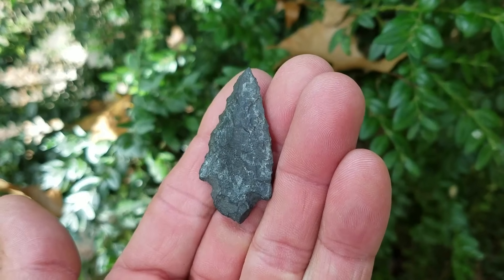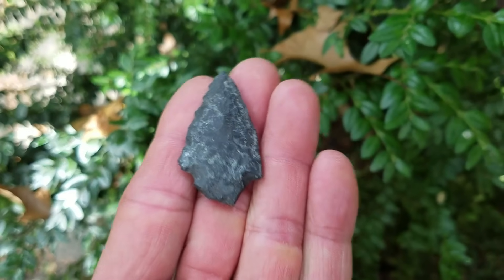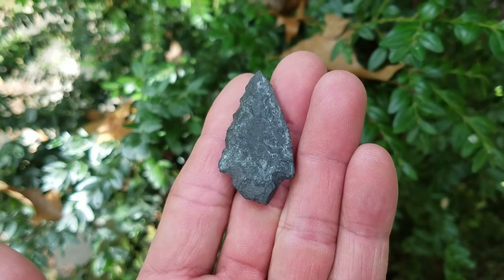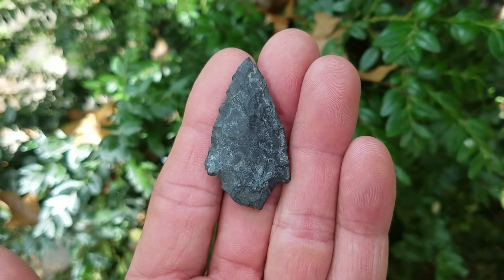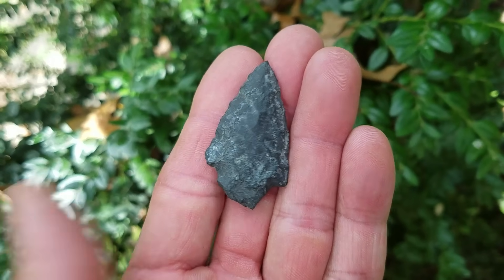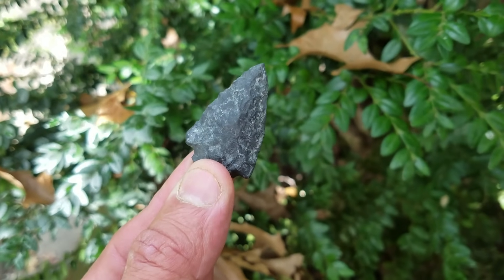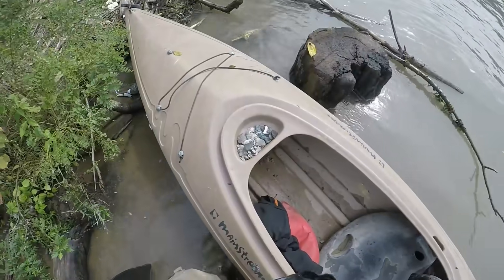It's lightening up — it was down in that muck. I'd say that's late woodland or late archaic to early woodland. Nice looking point.